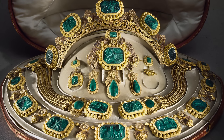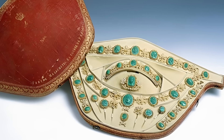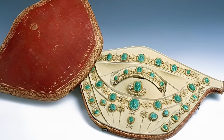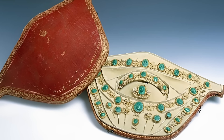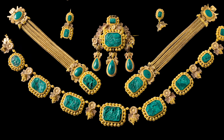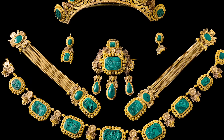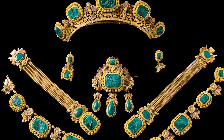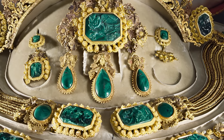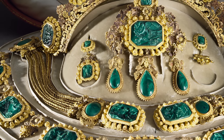After the death of Desideria, the parure passed to her daughter-in-law Josephine of Lichtenberg and then to Sophia of Nassau. Josephine, the wife of Napoleon I, had a similar parure, but after her death it was not handed over to the heirs but transferred to the museum. In 1913, Sophia Nassau's miniature was also transferred to the Northern Museum, where it is now on display, providing a unique opportunity to touch history and art.